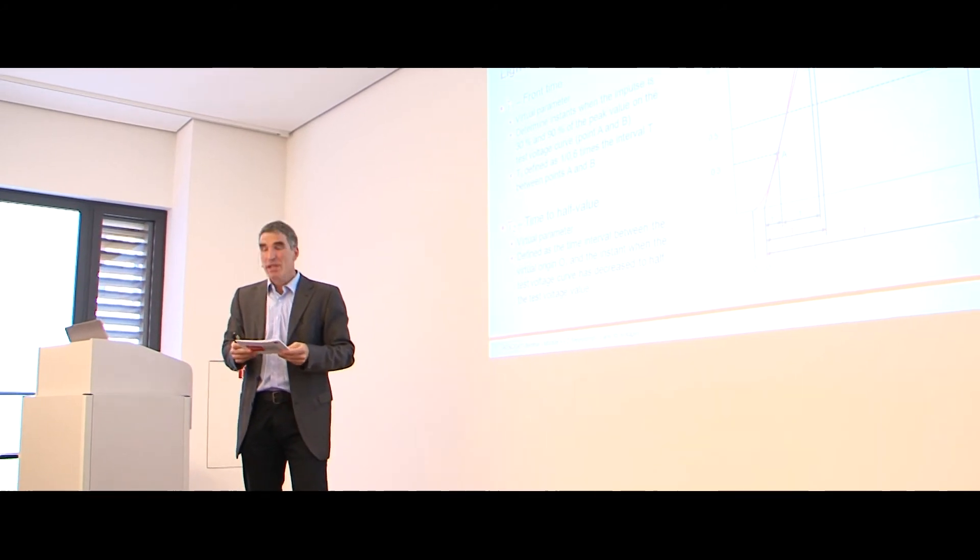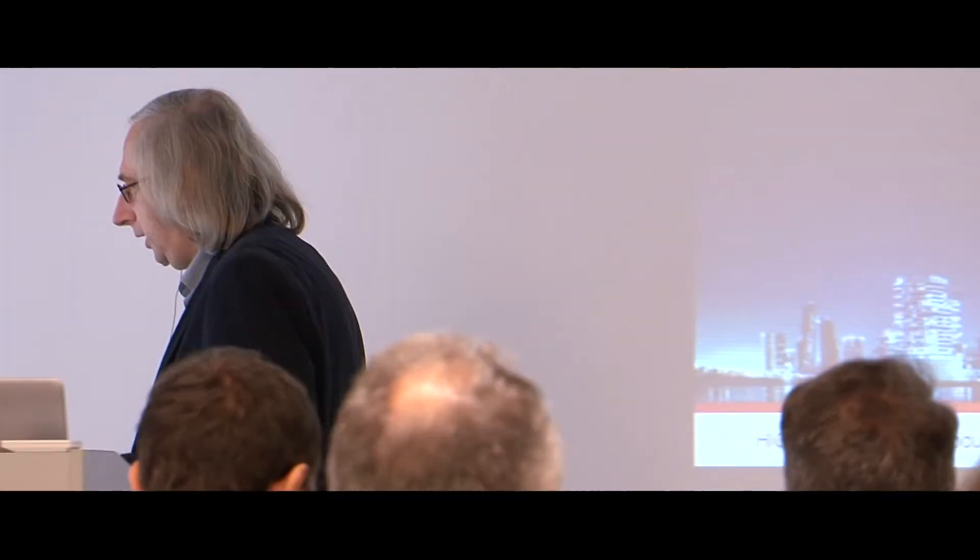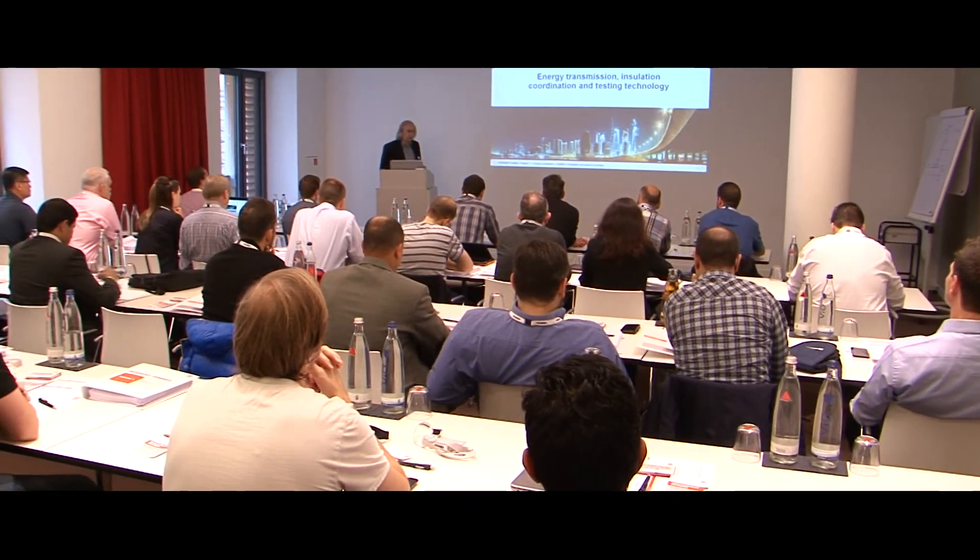Taking part in High Academy means you are working on your product's quality assurance and improving your staff safety together. That creates a firm foundation for economic success. Take the opportunity to increase your success with High Academy.